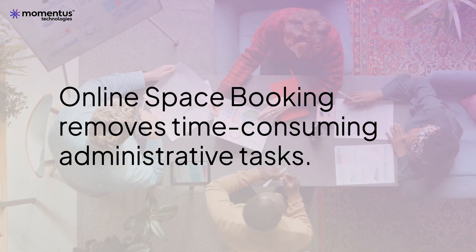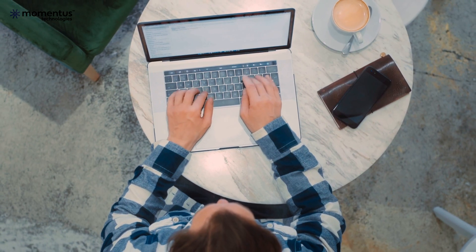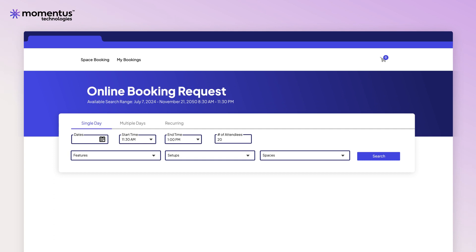Online Space Bookings removes time-consuming administrative tasks, all inside a smart, configurable, and easy-to-use mobile-friendly web application. Welcome to Online Space Bookings.